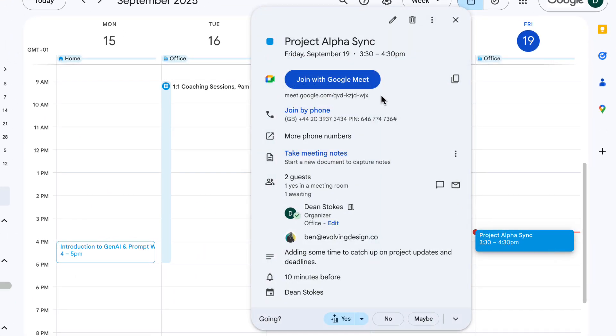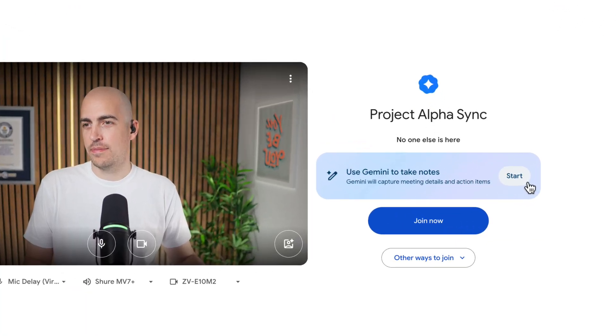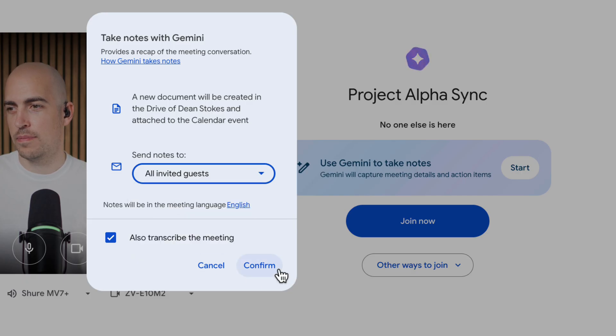To get started, join a Google Meet from a calendar invite or go to meet.new. To use AI to take your meeting notes, simply enable Gemini from this screen here. There are a few options like who the notes get shared with and whether you also want to get a full transcription of the meeting alongside a summary. I find it helpful to have the transcription just in case something is missing from the notes later.